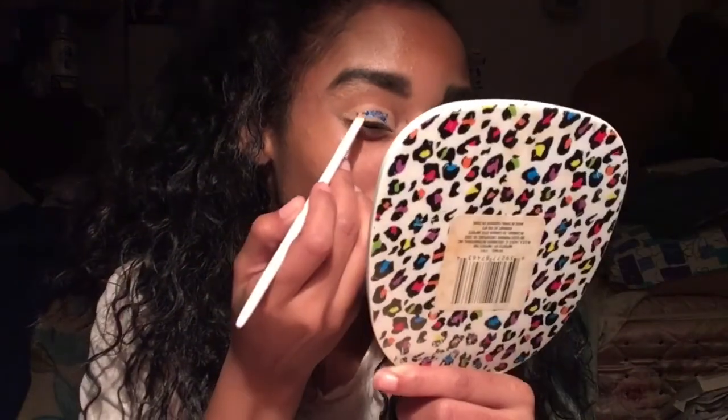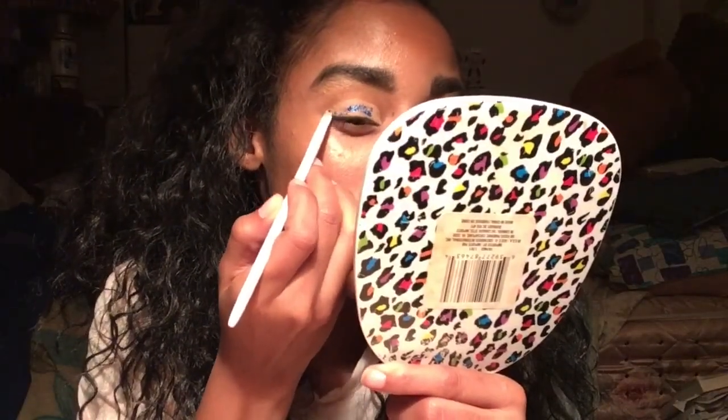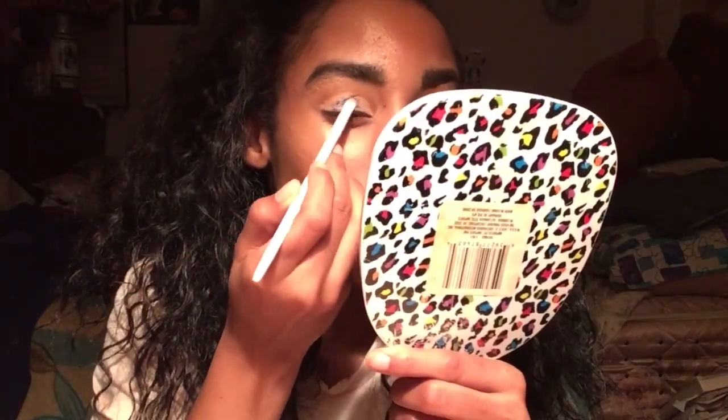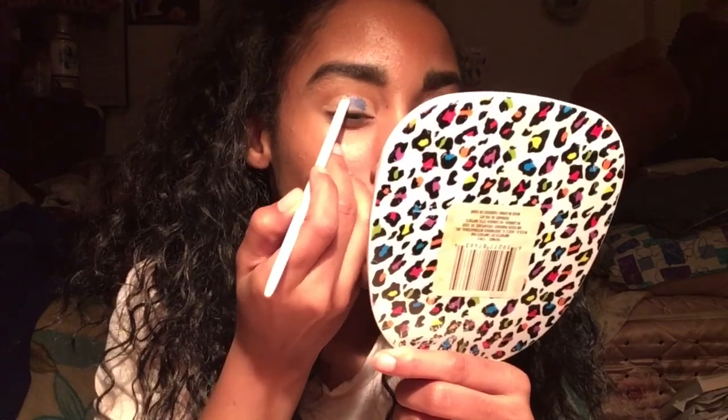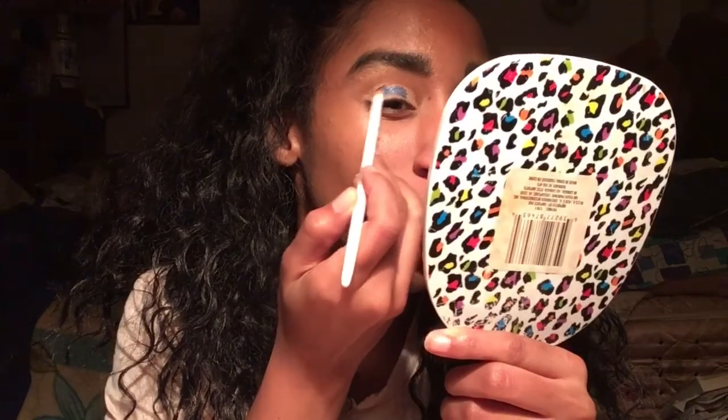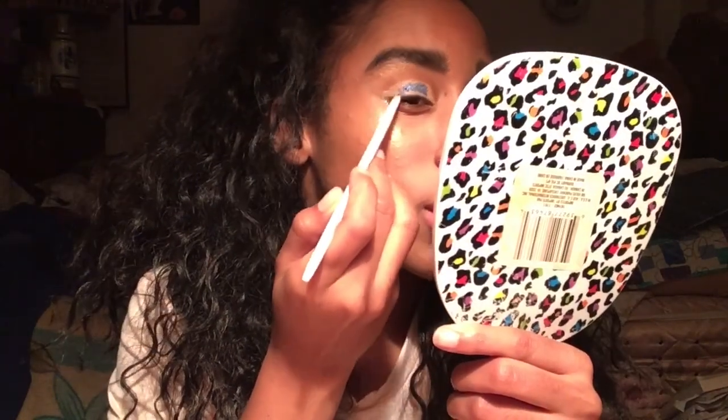I don't know what to think about this — it's all over my eyelashes and stuff, literally falling out. I don't even want this thing to go on my eyes because I don't even know what Amazon put in this.